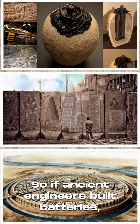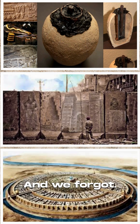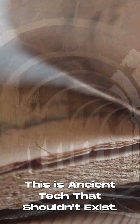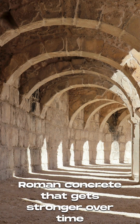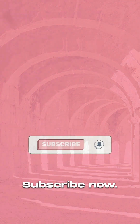So if ancient engineers built batteries, what else did they figure out and we forgot? This is ancient tech that shouldn't exist. Next episode: Roman concrete that gets stronger over time and still stands after 2,000 years. Subscribe now.